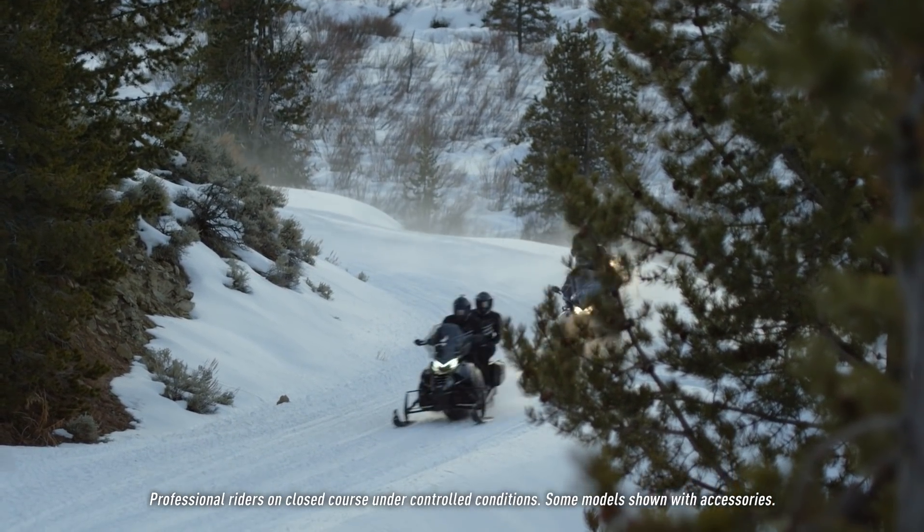A real big benefit comes when you're backing up in the snow — the rear of that skid frame will come up and get on top of the snow versus going straight or digging into the snow.